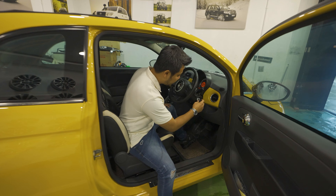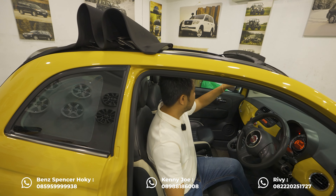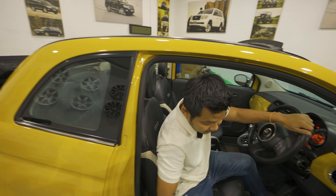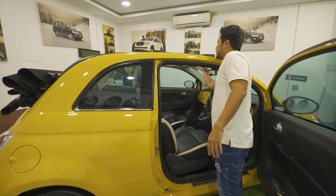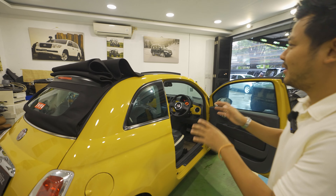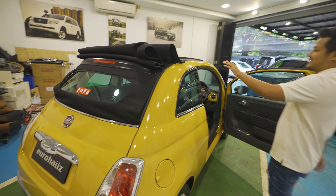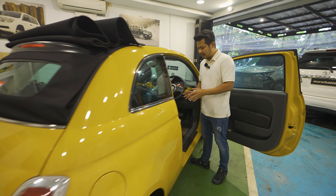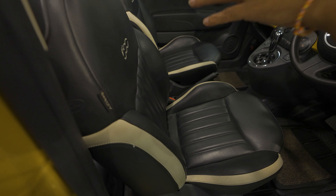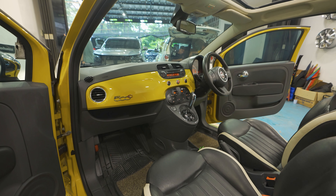Ini posisinya benar-benar paling terbuka. Kalau misalkan kita mau bikin posisinya agak sedikit berbeda, lebih lucu, bisa begini — kayak pakai topi yang dinaikin sedikit, ada style yang berbeda. Joknya sudah bawaannya kulit paduan antara warna putih sama hitam, coraknya lumayan lucu, mengikuti desain klasiknya.